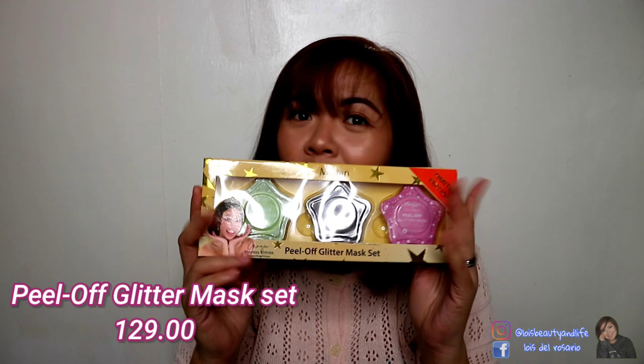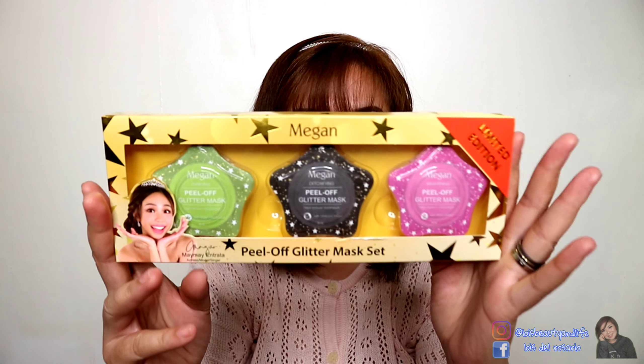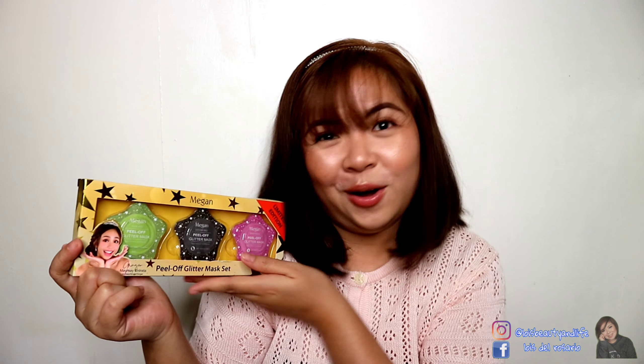This next one is their Peel-Off Glitter Mask Set — a lot of people have already reviewed this one but I haven't tried it yet. I'll try to use it soon or do a separate video on it if possible. It's a peel-off mask with glitters, and it contains green tea extract, charcoal extract, and rose extract. It helps with blackheads, rejuvenates the skin, and gives you a brighter and more radiant complexion. It's limited edition and also affordable — it would make a really nice gift.